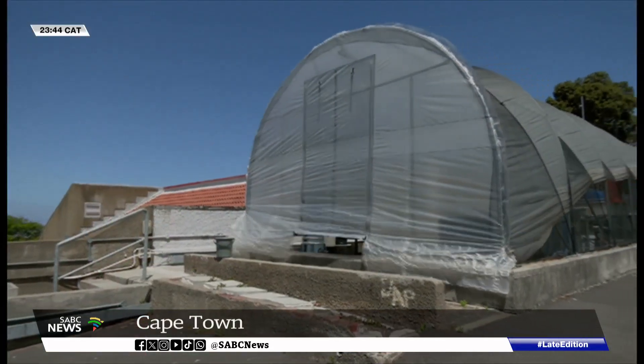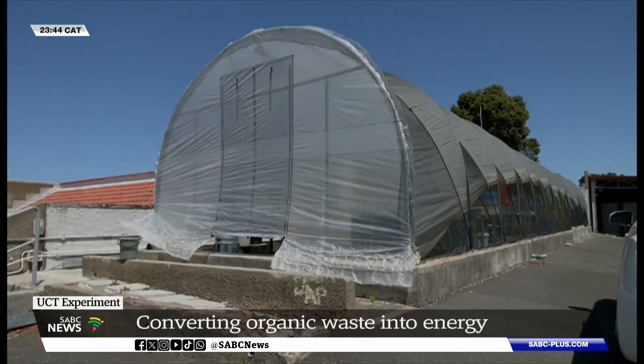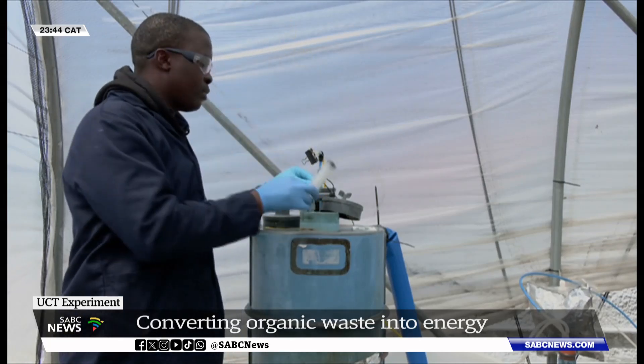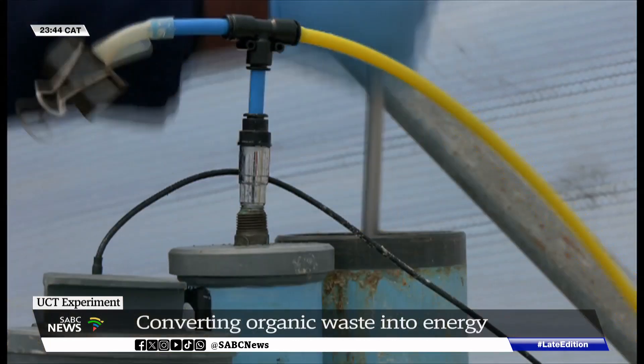Inside this greenhouse, scientific magic is taking place. Solid waste, including food generated by the university's residences, goes through several processes to be broken down. It's similar to how the gut of a cow would work, or more correctly, an anaerobic digestive system.